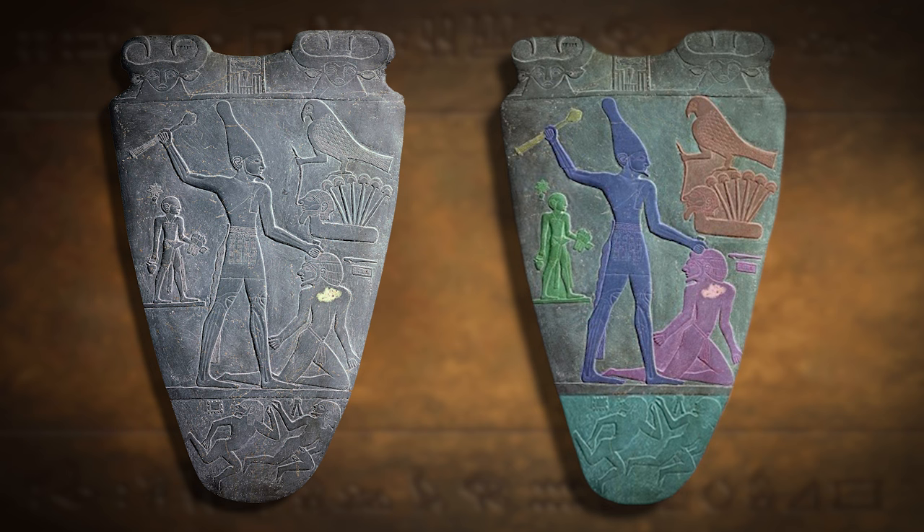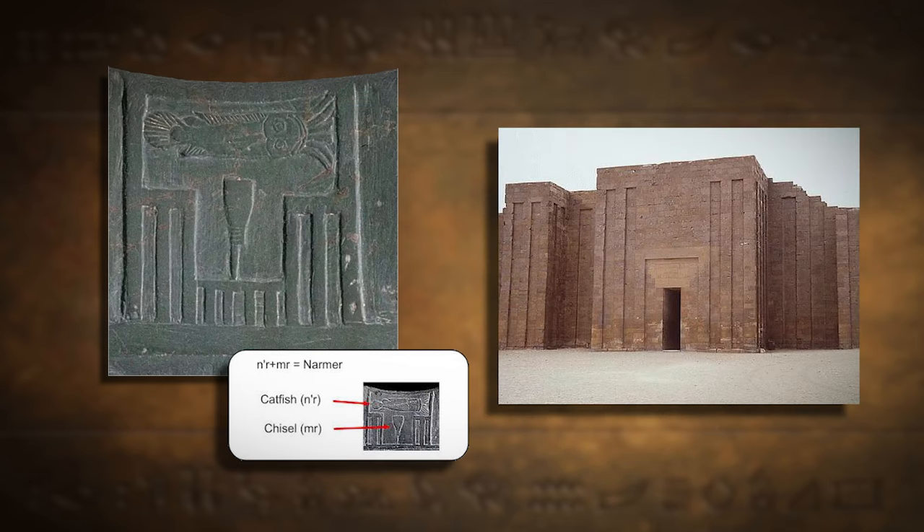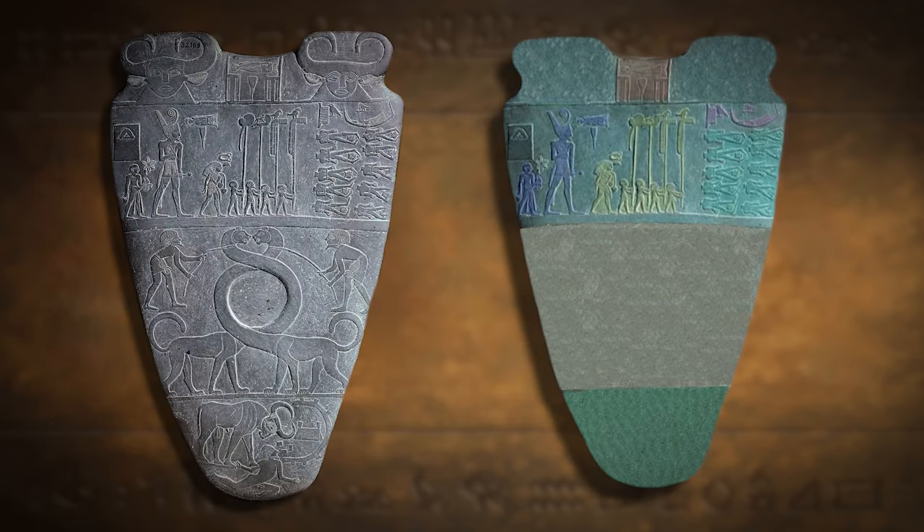Behind the king, a smaller figure carries apparel sandals. This individual, the sandal bearer to the king, holds a significant position akin to a viceroy, often second only to the pharaoh. The top of the palette features the hieroglyphs for King Narmer's name, represented by a fish and a chisel, indicating his status as the first king of Egypt. The depiction of the pharaoh's name, known as a serekh, resembles the façade of a palace akin to the outer perimeter wall of Djoser's Step Pyramid. The Narmer Palette's reverse side showcases a victory procession, with Narmer wearing the red crown, symbolizing the unification of Egypt, and depicting defeated headless enemies symbolizing Narmer's triumph.